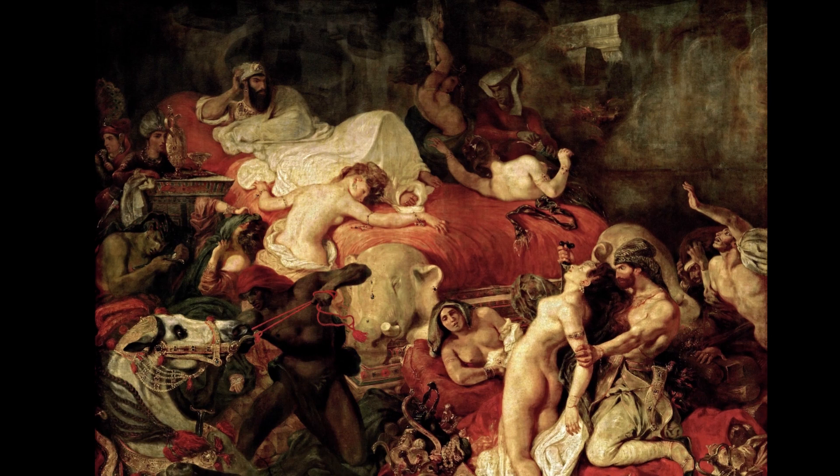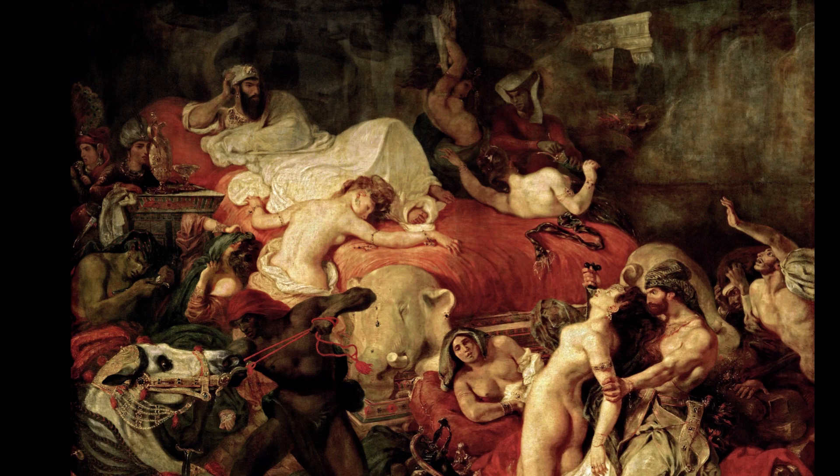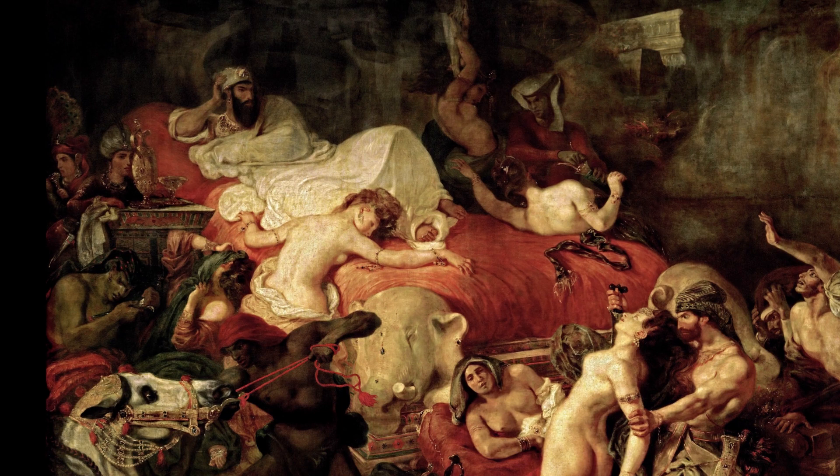This chaotic painting by Eugène Delacroix is called The Death of Sardanapalus, and was painted in 1827. It shows the story of the downfall of King Sardanapalus of Assyria, who lived in the 7th century BC.